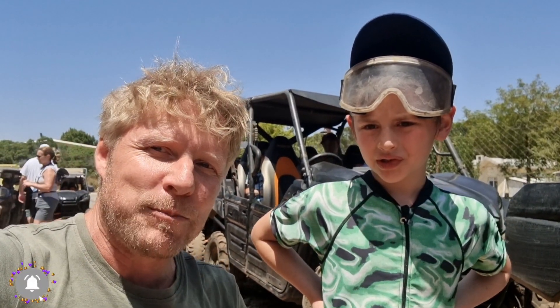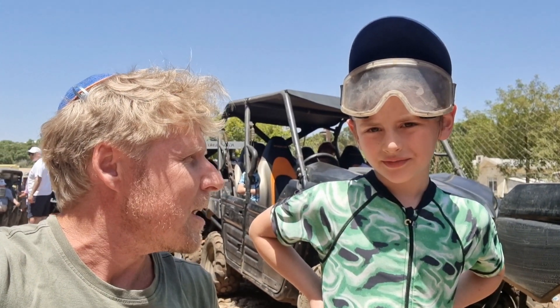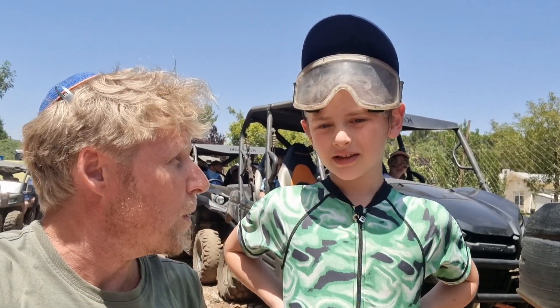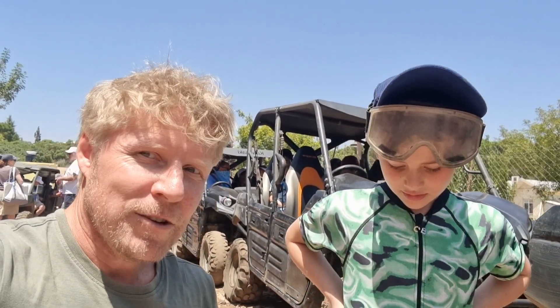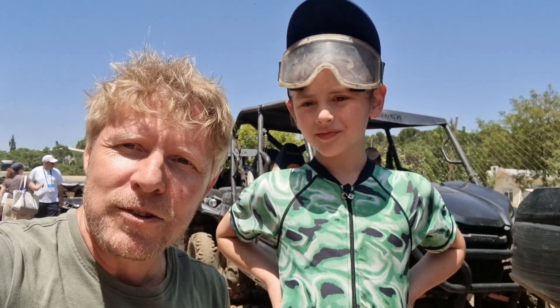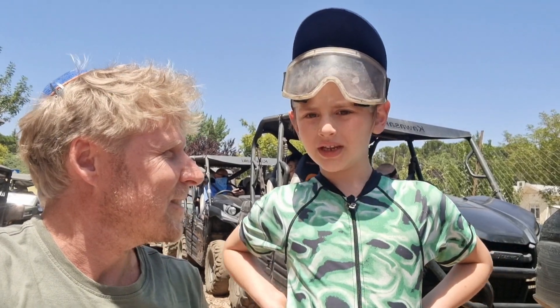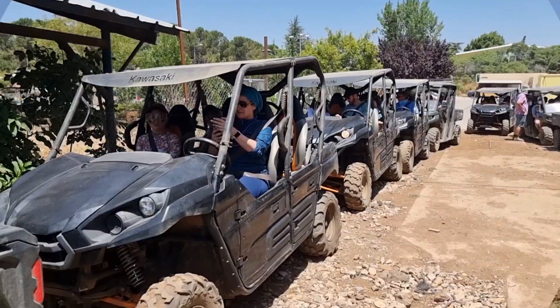Shalom everybody, welcome back to the channel and welcome to the Golan Heights. We're in Kibbutz Merom Golan and I have a special person with me today — his name is Moshe. We're going to see volcanoes and borders, so stay tuned. We're going to give you a little taste of what it's like to do an adventure trip here in the Golan Heights and see places that very few people have seen.